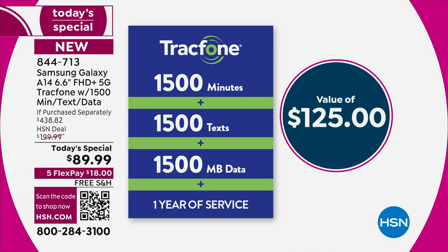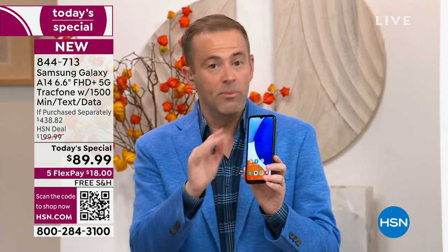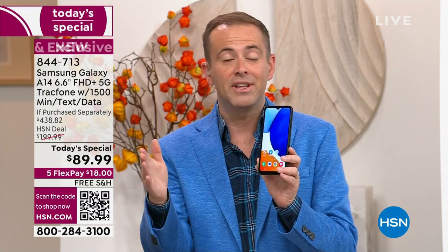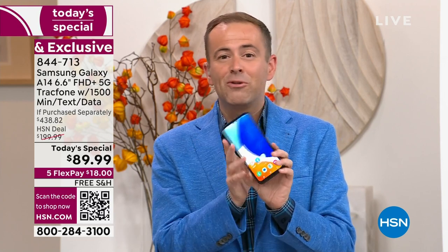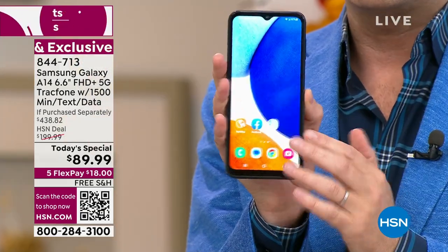Just to drive it home: the airtime preloaded on your brand new Samsung Galaxy is a $125 value if purchased separately. This is one of HSN's best-kept secrets — those that know really know. When you order tonight, you can activate it any time up to the next year. There is no signature, no lease, no contract. This is your phone to own.